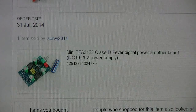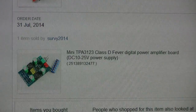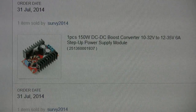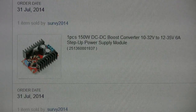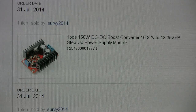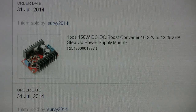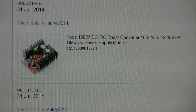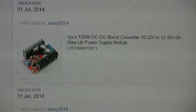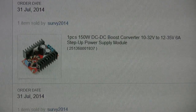The first item arrived very quickly — in two weeks. This is a 150-watt boost converter and cost three pounds twenty-seven. That's pretty well an amazing price for what this is, and I've used it a number of times and it's worked perfectly. The second item arrived in just over three weeks, so a little bit longer.